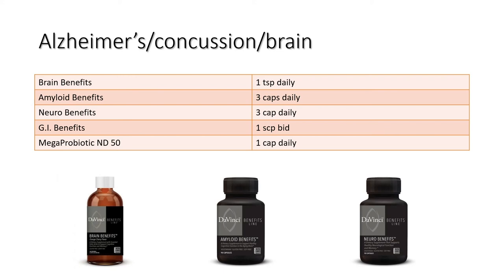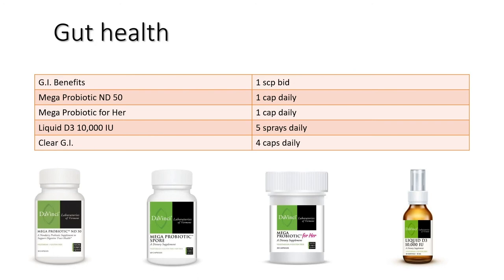Here is your Alzheimer's-concussion-brain protocol. For gut health, GI Benefits helps overall leaky gut, and Mega Probiotic ND50 — 52.5 billion colony-forming units. Liquid D3-10,000 should really be called hormone D, not vitamin D. It's great for musculoskeletal health, good for the brain, great for concussion, and excellent for gut health because there are vitamin D receptors in your gut. Clear GI is another product I recommend. Mix these together and you've got a potent gut health protocol.